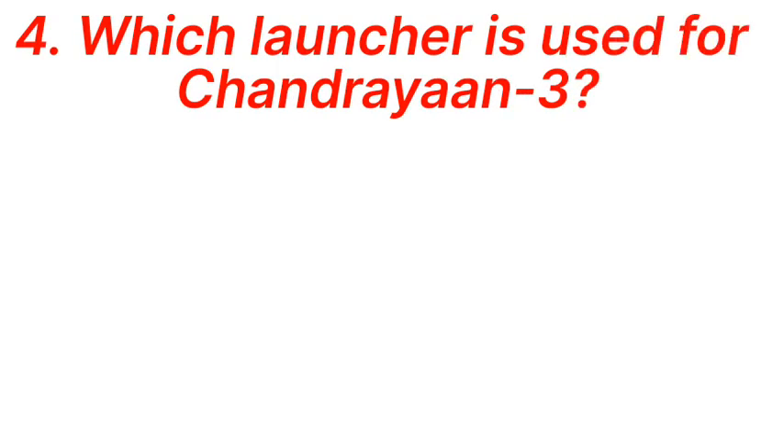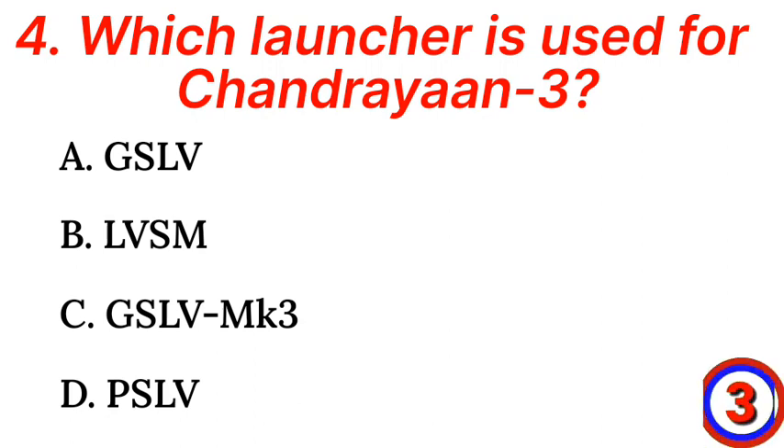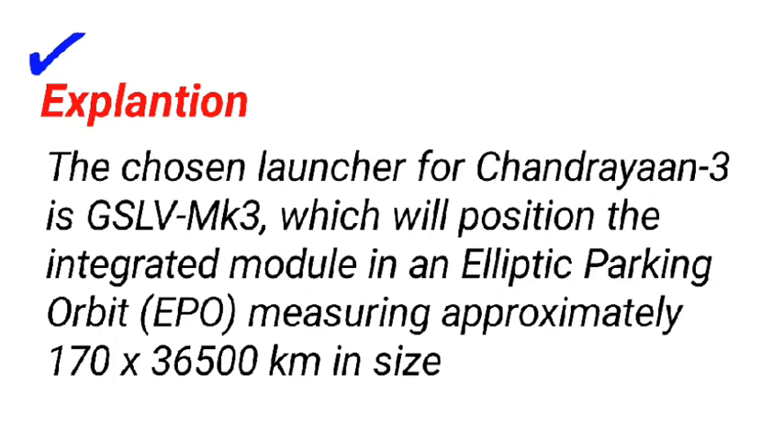Question 4: Which launcher is used for Chandrayaan-3? a. GSLV, b. LVSM, c. GSLV MK3, d. PSLV. Answer: c. GSLV MK3. The chosen launcher for Chandrayaan-3 is GSLV MK3, which will position the integrated module in an elliptic parking orbit, EPO, measuring approximately 170 by 36,500 kilometers in size.